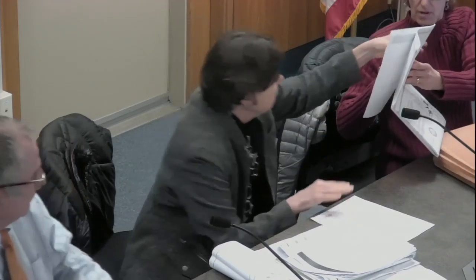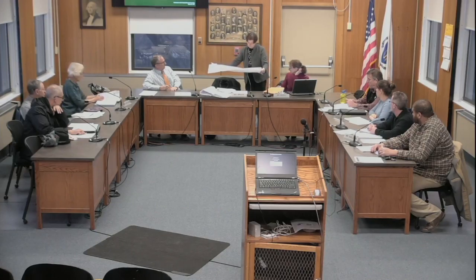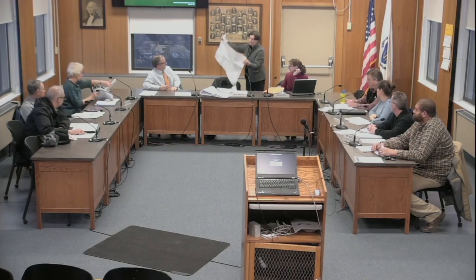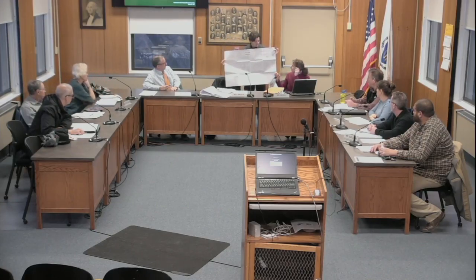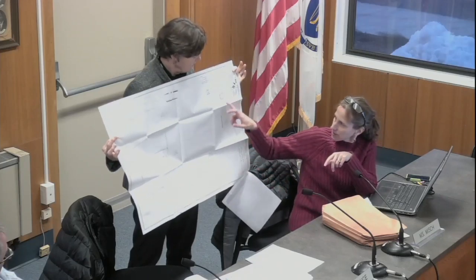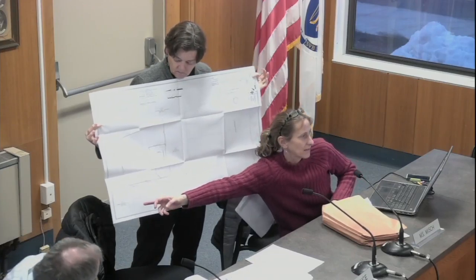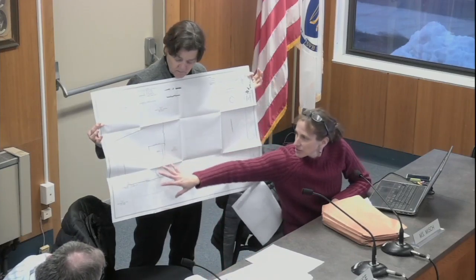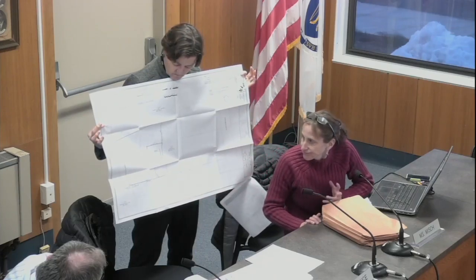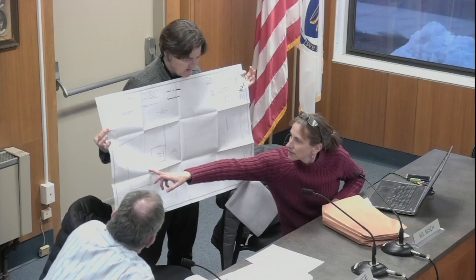Staff shows the map. The parcel is at the end of Grove Street, right before the bike path, with Evergreen Street nearby. The parcel is fairly large and sits where the bike path connects in Leeds.